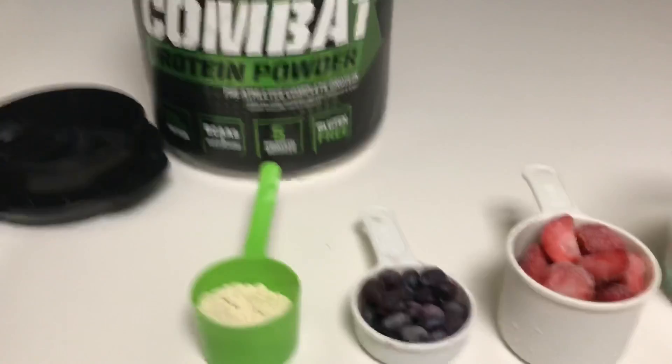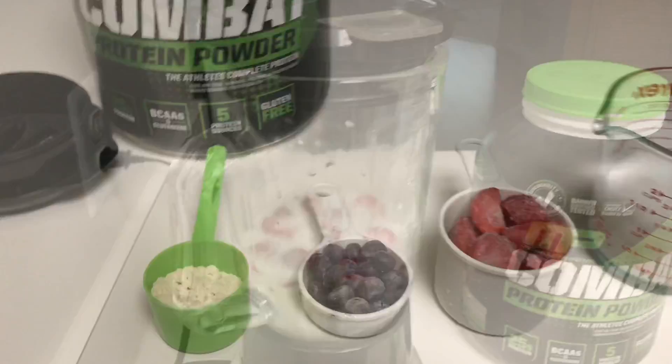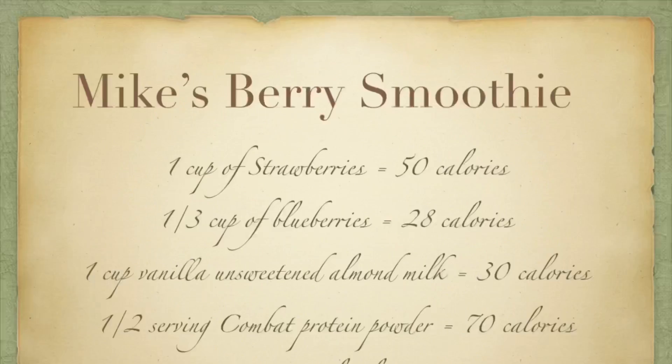Now here we go. Alrighty, now for the taste test. Nutritious, delicious, under 200 calories. This took five minutes to do.